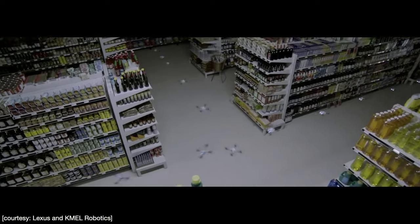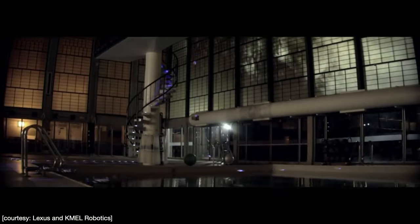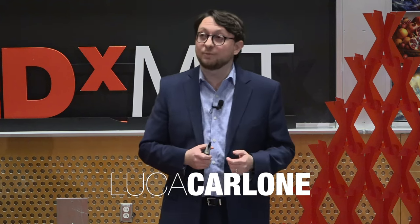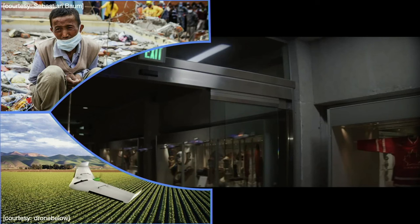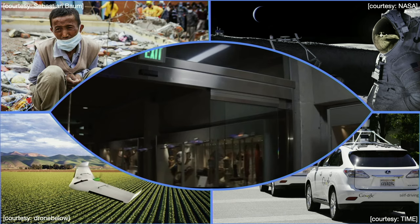These capabilities will unlock a huge number of practical applications. They will power autonomous robots helping first responders and delivering supplies in disaster scenarios. They will enable drones to perform crop monitoring and spraying in precision agriculture. They will allow spacecrafts to land safely on other planets — for example, by powering the navigation system that will bring us back to the moon. And these are the very same capabilities required to enable self-driving cars to navigate safely on our roads.